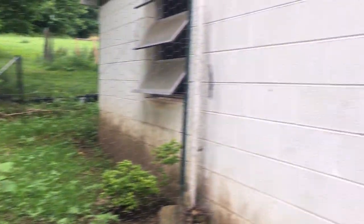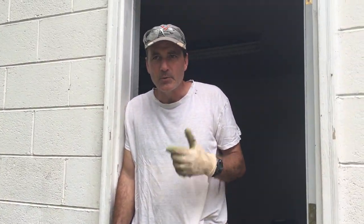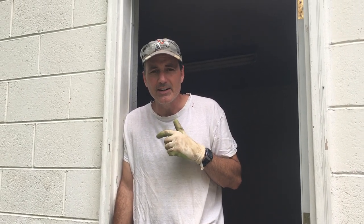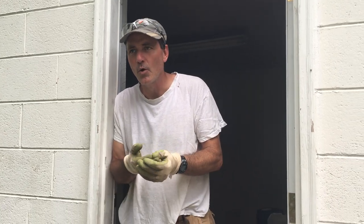There's our chickens — we relocated them around the corner. We're using this as a woodshed now, and the barn swallows that took up residence in here just hatched out their second batch of eggs for the year.